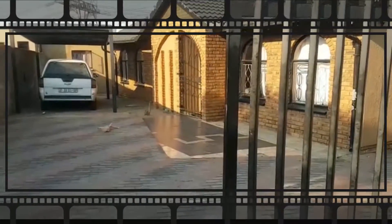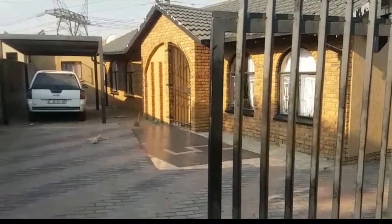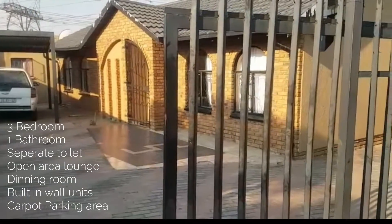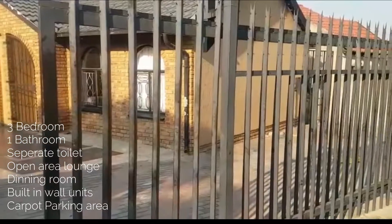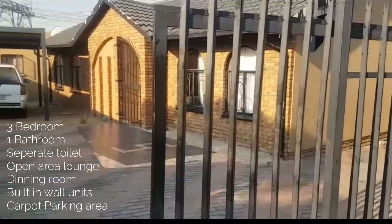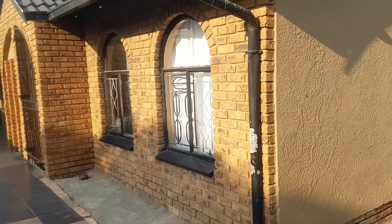Ladies and gentlemen, we are seeing this property in Rubber Ridge. I will show you how the property looks like and we'll walk through quickly. It's a three-bedroom house, one bath, one separate toilet. It has an open plan kitchen, open plan sitting room — quite a big sitting room — a carport, three outside rooms, and a bath and shower on the outside. Let's go in.